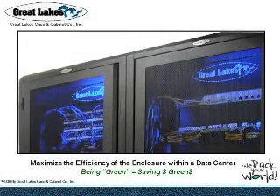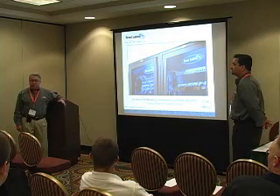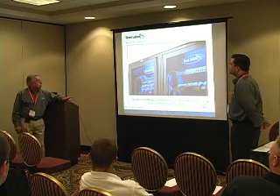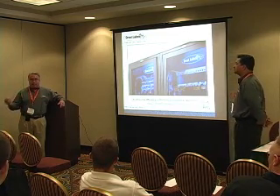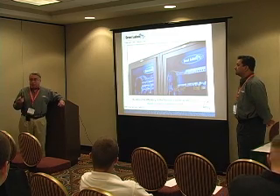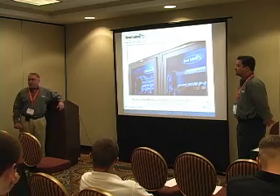I appreciate you coming in and spending the morning with us. I'm Rick Trombetta with Great Lakes, and this is Bill Santucci, Great Lakes. We'd prefer this to be a round table, so please, on any comments or questions, let us know. The title of this presentation is best practices in a data center. The reason we're presenting this is input from you — things that we hear when we're out in data centers is what we're presenting back to you. These aren't necessarily Great Lakes ideas; they're best practices that we've seen in data centers.